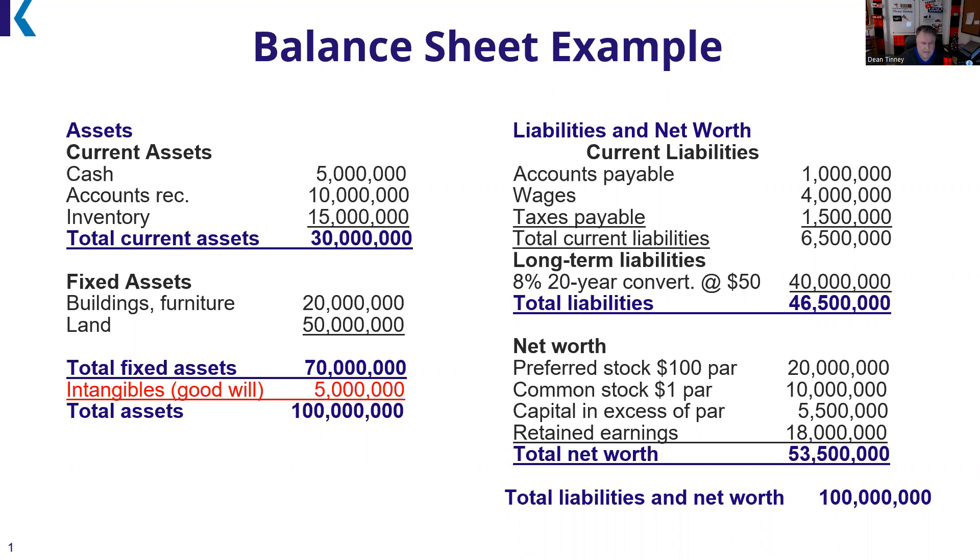I have explicated in the FINRA content outline for Series 7 the particulars about a balance sheet, financial statements, and income statement for the Series 7 exam. I've also done the same for Series 65 and Series 66. However, I thought it might be helpful to have a separate, self-contained discussion about a balance sheet and income statement for test purposes.